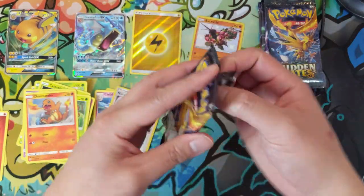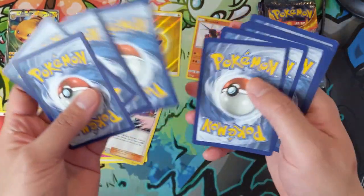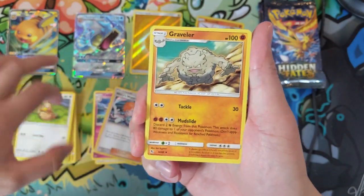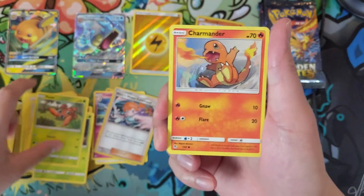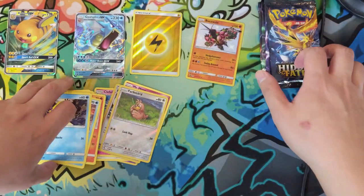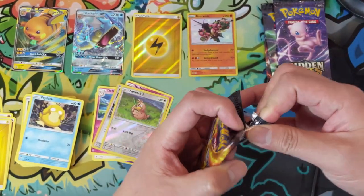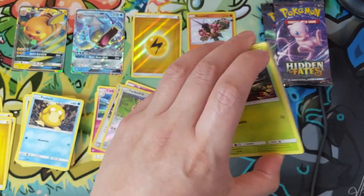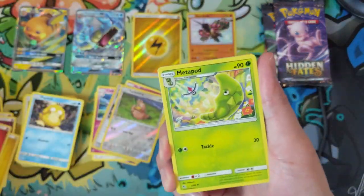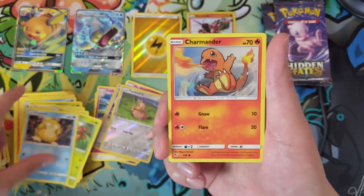Whenever you hear me mention that, that's what I'm referring to. We do have a master set of Hidden Fates, but I don't think the effort to put together the different versions is worth it because they don't really acknowledge them officially and in the binder you can't really tell. So let's try to find a shiny GX — nothing there. For our first tin we only got one real hit, plus a reverse energy as a little bonus. Not too good as far as pull rates.